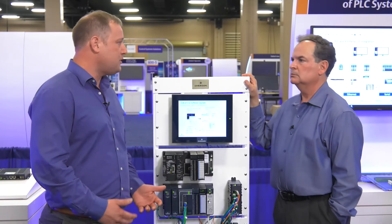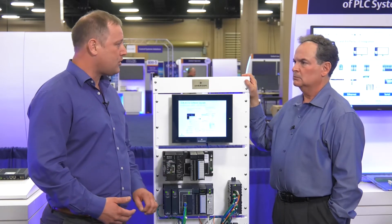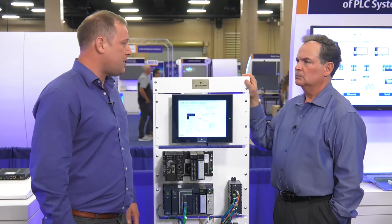The most expensive things you'll see as part of a migration are migrating the application code and checking out the field wiring, and these solutions eliminate both of those steps. So the bottom line is the faster customers can do a changeover with the least effort and cost, the faster they can take advantage of new systems?